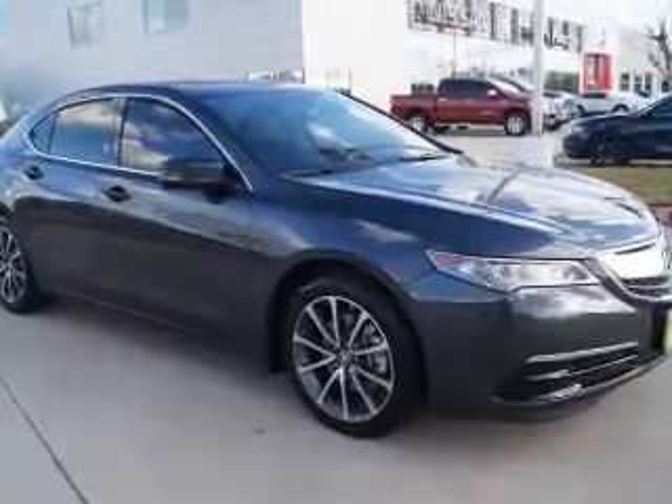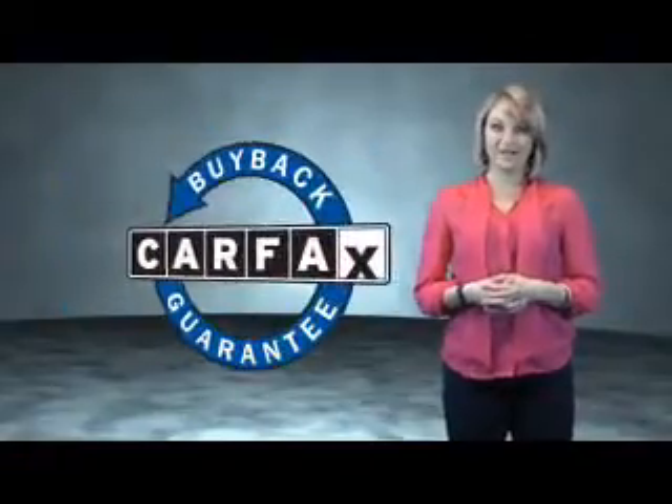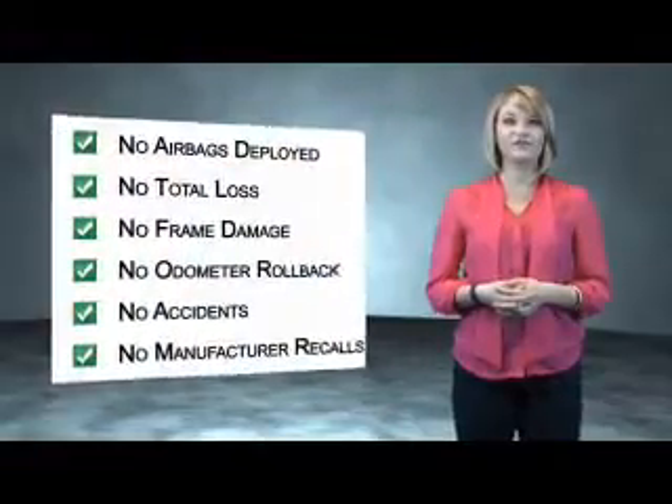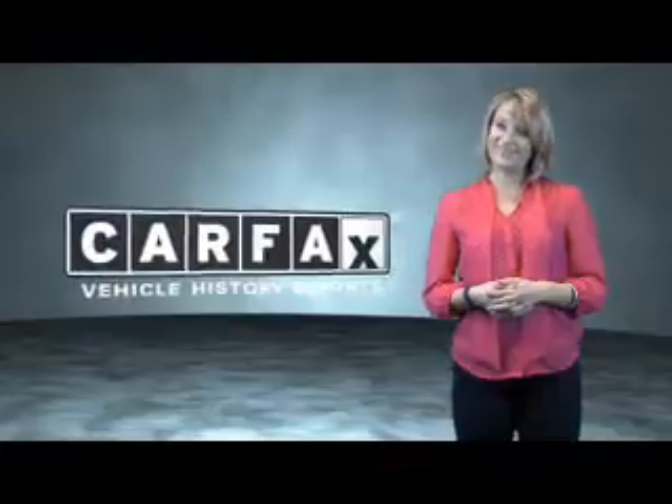Call or click to contact us today. This is a Carfax One Owner Vehicle which qualifies for the Carfax Buy Back Guarantee. Be sure to find a complimentary copy of the Carfax Vehicle History Report online or contact the dealership. Just saying, show me the Carfax.